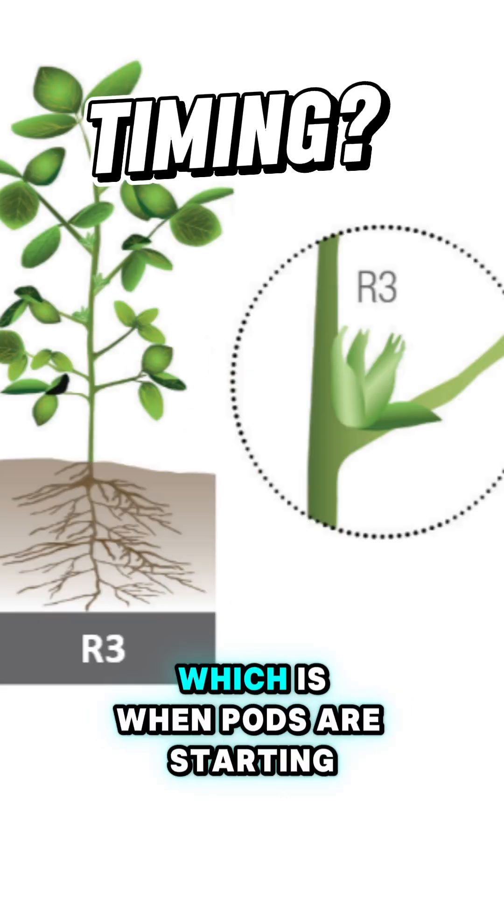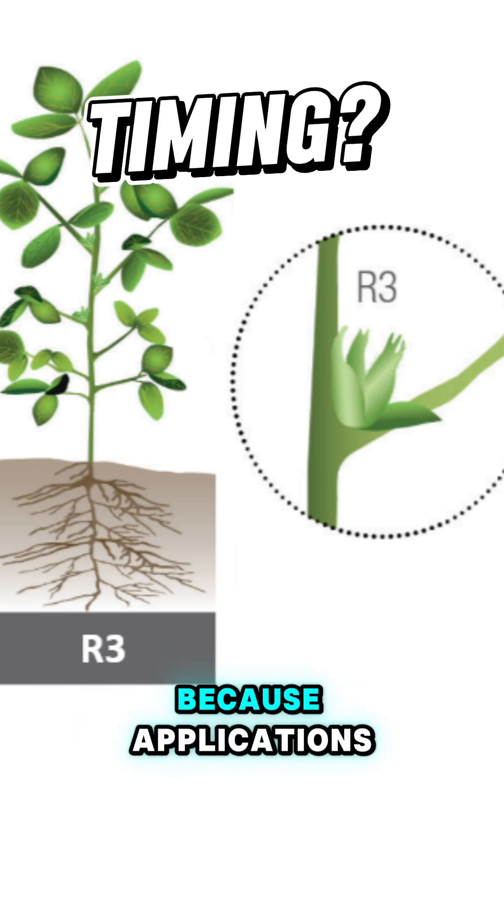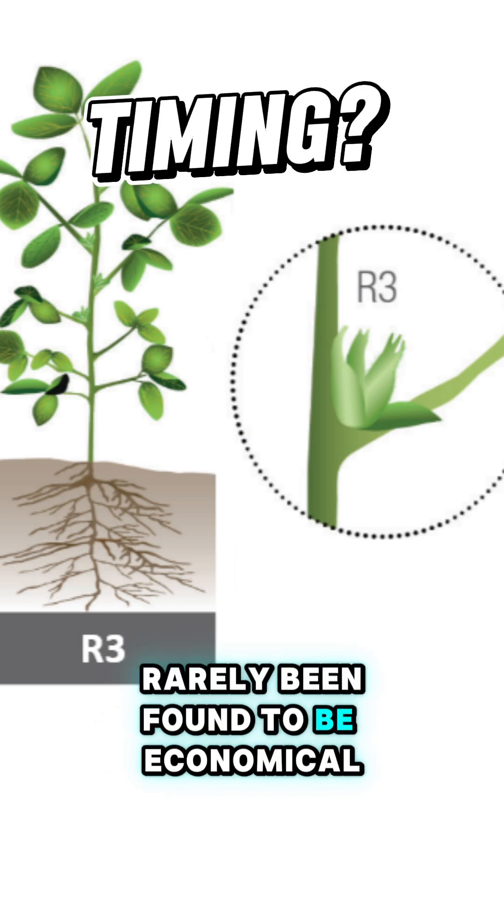Once we get to R3, which is when pods are starting to develop and are bigger than five millimeters long on the top nodes of the main stem, it's probably time to put away the fungicide, because applications at or beyond R3 have rarely been found to be economical.